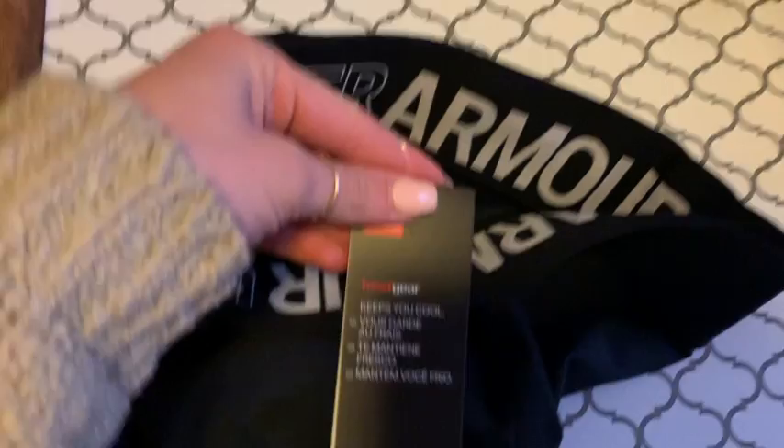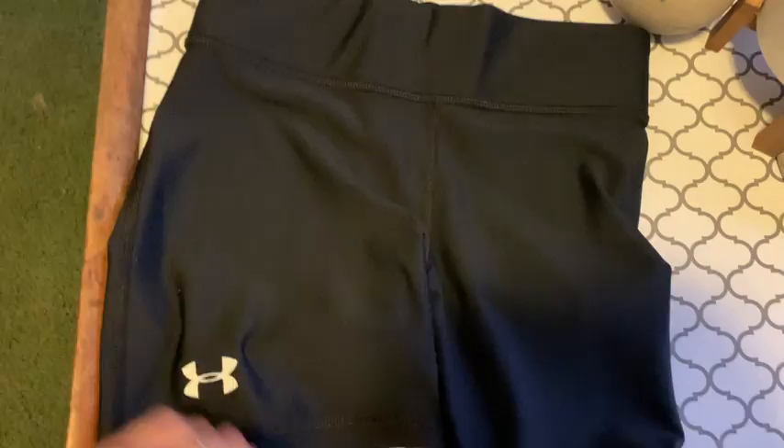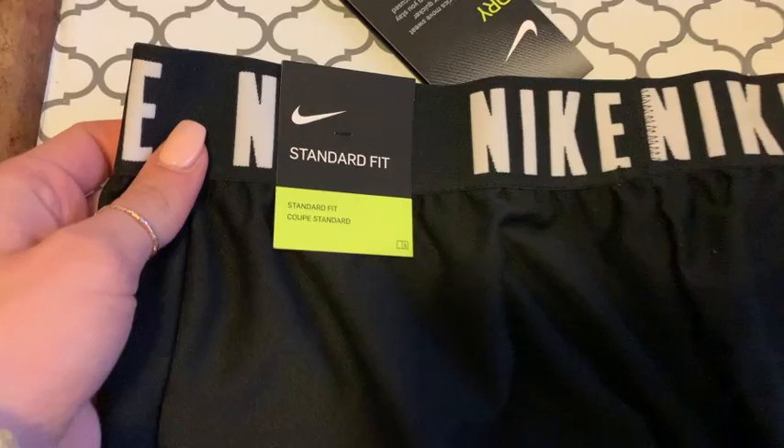I also got these Adidas workout spandex. I've been looking for workout shorts and spandex for so long but they're literally so expensive, so I'm really glad I got these. I got two pairs — they're super comfortable and also high-waisted, so I feel confident when I'm at the gym. Then I got a pair of Nike shorts which are a tight fit but kind of loose at the same time, if that makes sense. Some new workout gear!